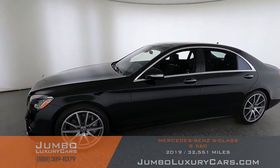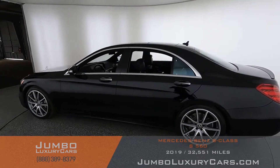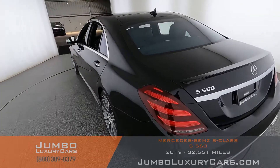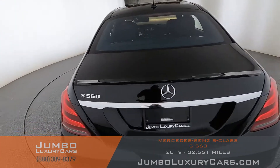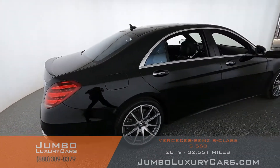Dear future customer, welcome to Jumbo Luxury Cars. Here's your 2019 Mercedes-Benz S560, stock number 9618. This vehicle currently has 32,593 miles and, according to Carfax, has no accidents reported with one previous owner.